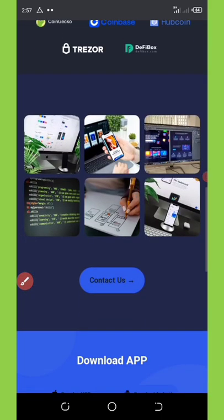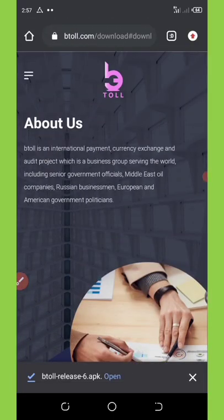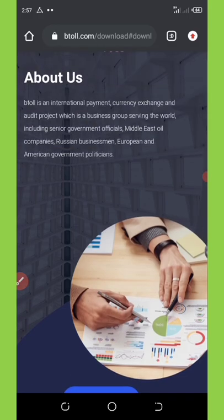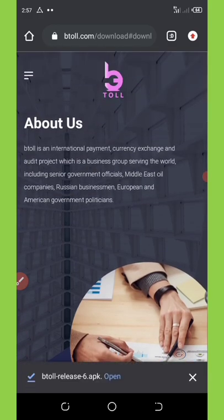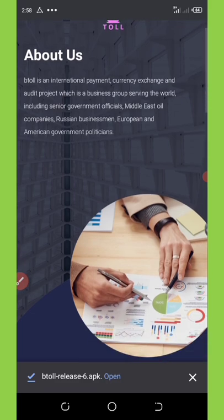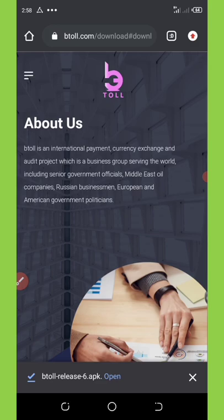One of the biggest things about this application is that they are giving you free money to invest or trade with them. In this video, I'm going to show you step by step how to get this application installed on your phone, how to register, and start making a lot of money.